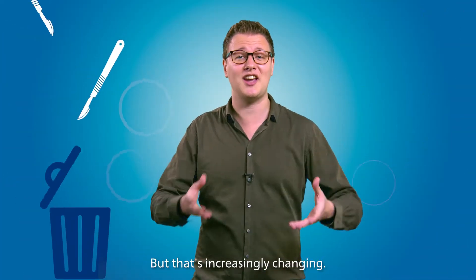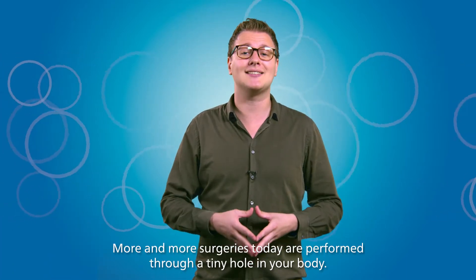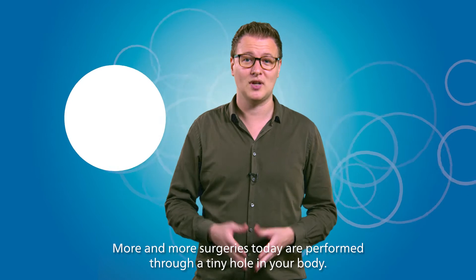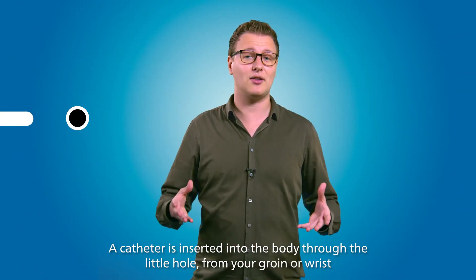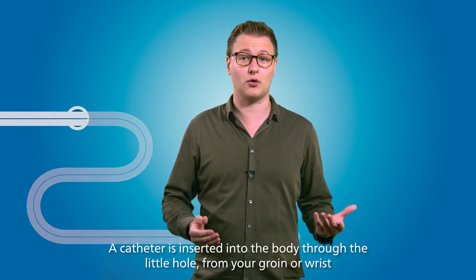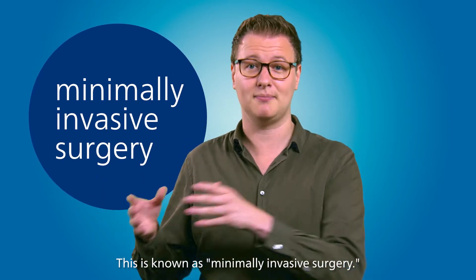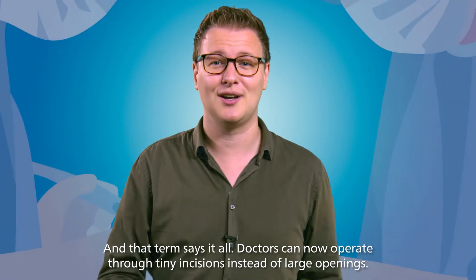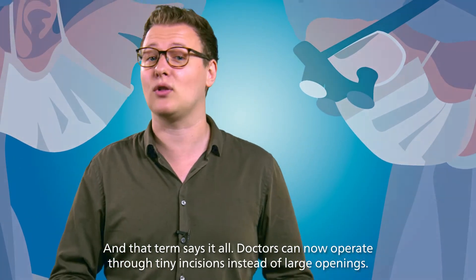But that's increasingly changing. A catheter is inserted into the body through a little hole from your groin or wrist, and this is known as minimally invasive surgery. The term says it all — doctors can now operate through tiny incisions instead of large openings.